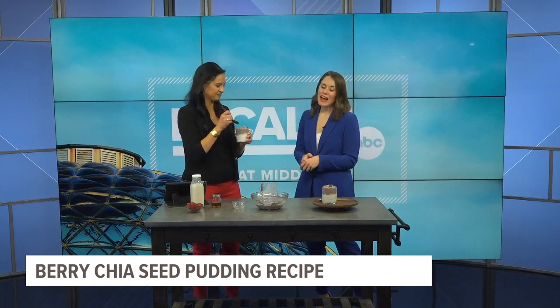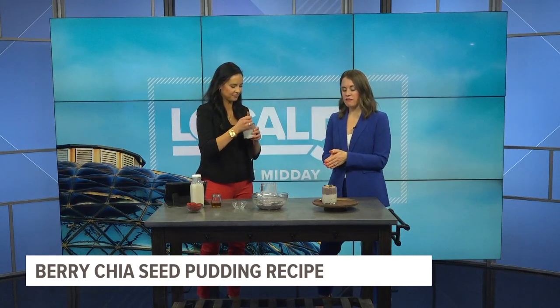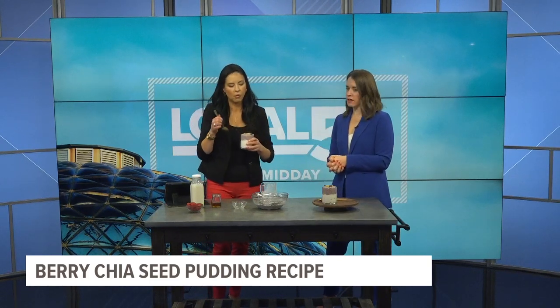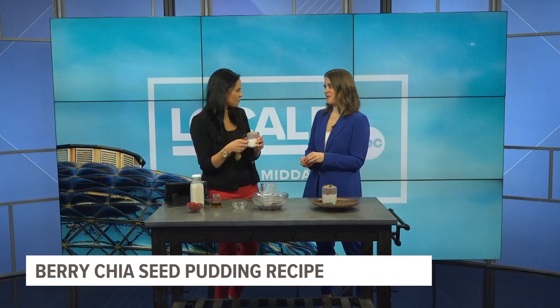Where can people find you? My website is lifewelllive.fitness, or I'm on Instagram at Kara Swanson, and I'll be sure to upload this so that you guys have that recipe too. I love the mixture of texture — and then you've got the smooth yogurt. Texture makes everything better. Thank you for being here. Of course!